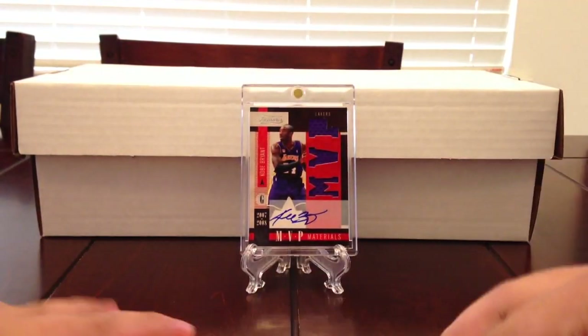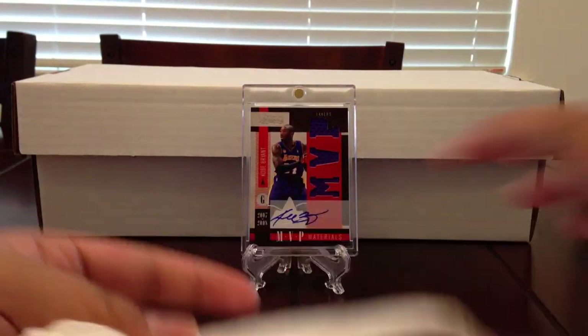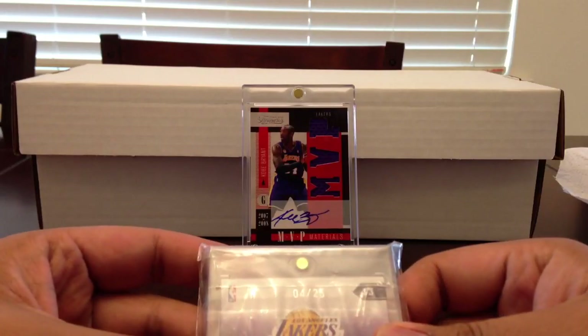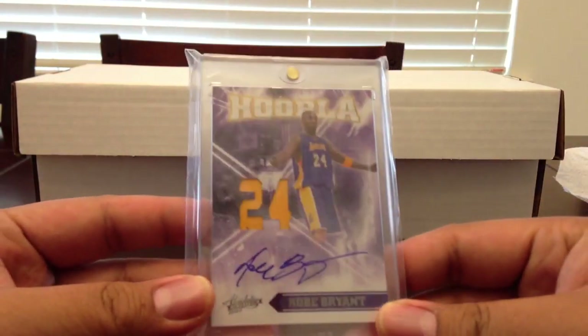I'm gonna bust it open live so you guys can see. Really excited to get this card in. Probably paid a little more than I should have, but like I said I regret selling this card. Hopefully it works out. Let's see — paper towel, a lot of it — there's the back. Oh man, that is nice.